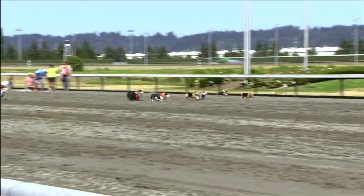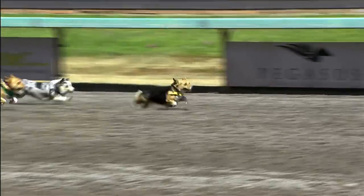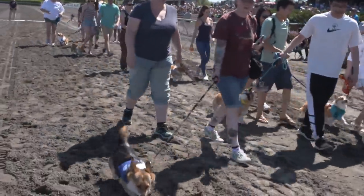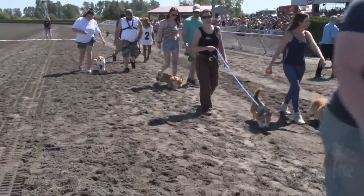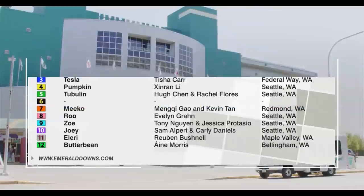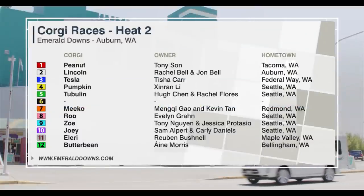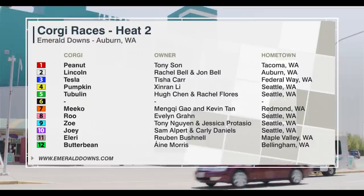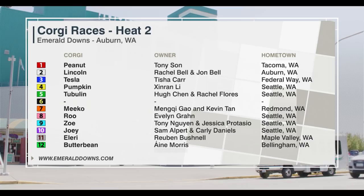Congratulations to Willow and the team for taking heat number one. Now we turn to the second heat — here they are on the track. Lining up for the second heat, 11 Corgis will dash off the mark. The track is fast here at Emerald Downs for the 2021 Corgi Races.